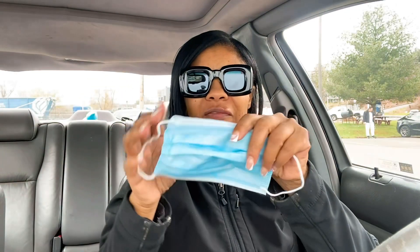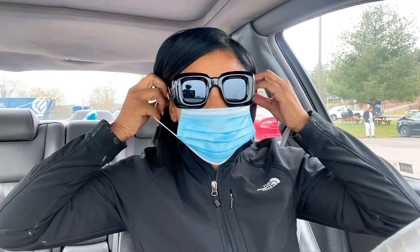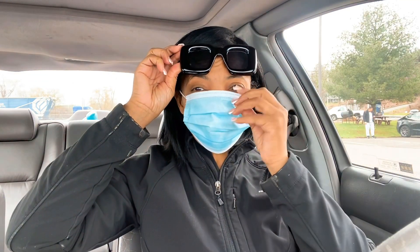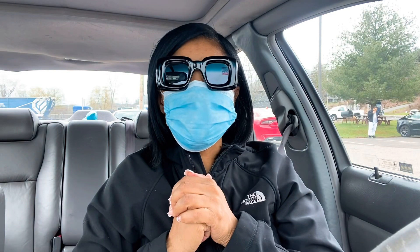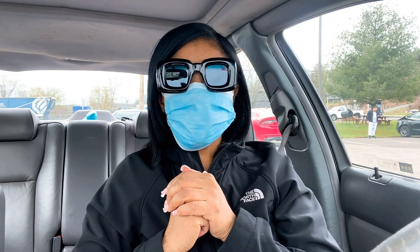Hello guys, welcome back to my YouTube channel, K-Meese the Traveling Thrifter. As you can see from the previous clip, we just pulled up at the Goodwill bins and we're about to put on our face mask because the dust in there is crazy. The last few times I've been inside this particular warehouse, I'd be sneezing and coughing. My name is K-Meese and I'm a four-time eBay reseller and Poshmark seller.